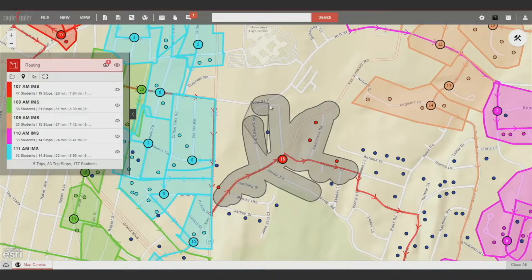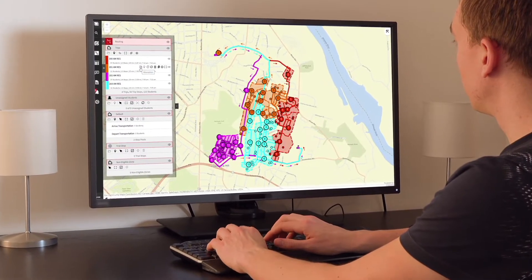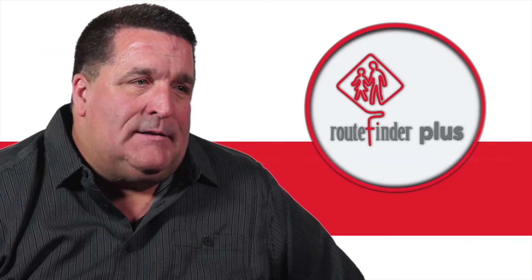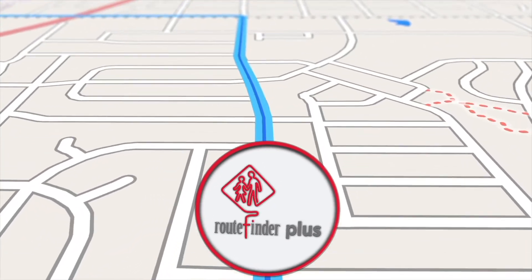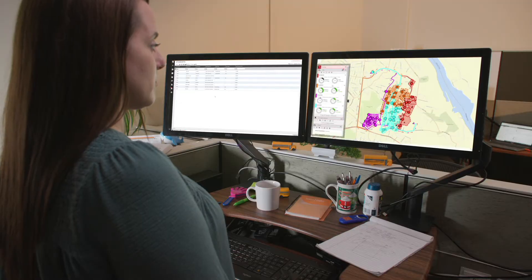We've already been able to save enough in costs that the system has paid for itself for the first two years of a five-year contract. What I was seeing with RouteFinder Plus was huge potential in cutting down the amount of prep time that we have just to get the routes ready to drive.